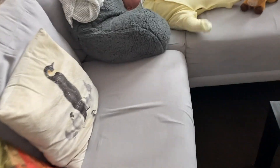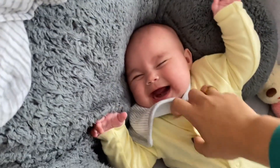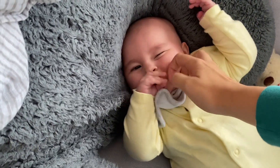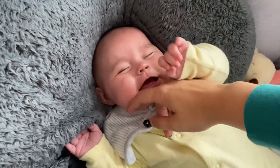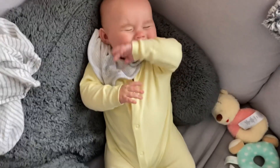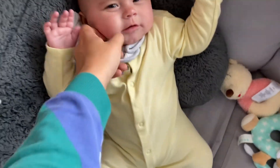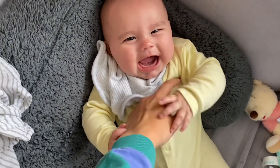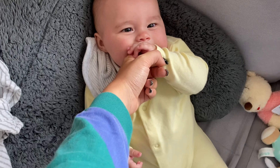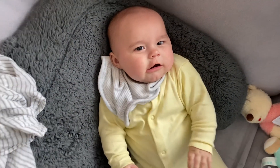Okay, what have you done? I know, it's so bad isn't it — it's so difficult being a bit... oh okay, that was mommy's finger.